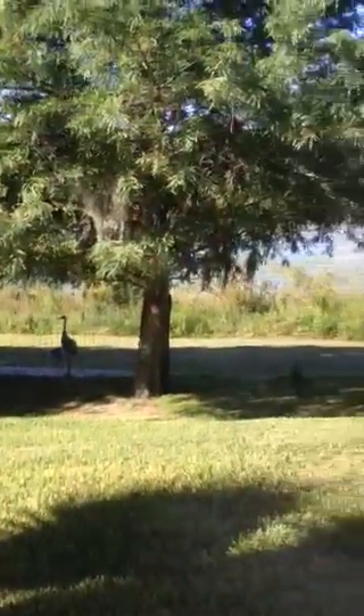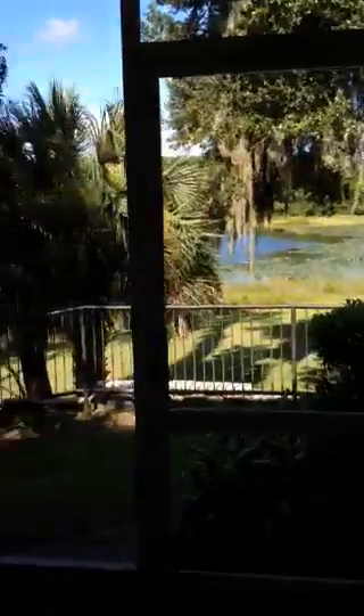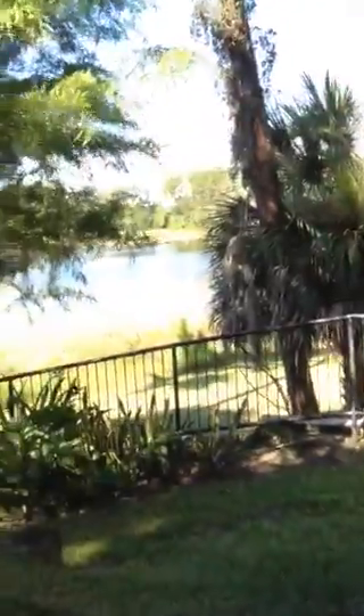This is the same floor plan as the other units I'm looking at. You can actually see the birds because there's a lake over there. It only has a couple sets of blinds — this window does not have blinds, this window does. This is kind of like the family room and dining room combo. There's a screened porch with outdoor storage, and it backs up to the lake.